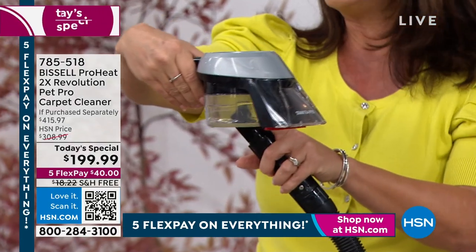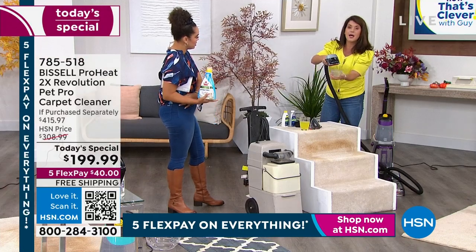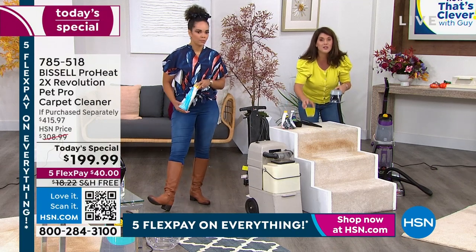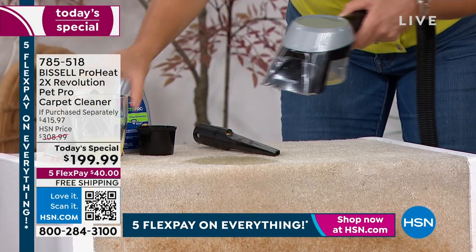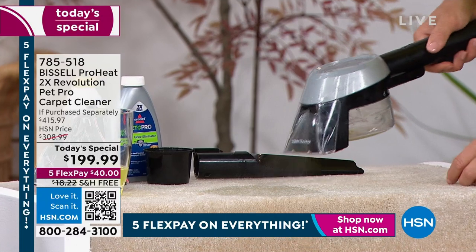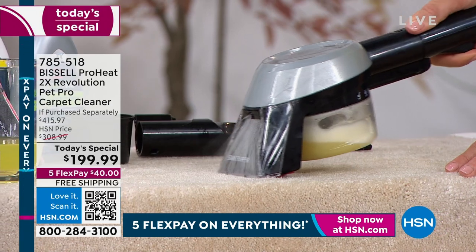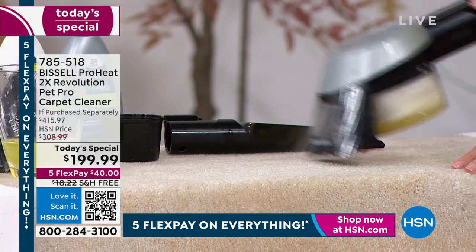This is called the Stain Trapper. Bissell thinks of everything — this piece actually comes off the machine. If the dogs get sick, you don't want that going into your hose. So watch: I pour the energy drink right here, add the formula, and it goes right inside that attachment. You're not paying extra — the tool is included. That's why we call it the Pet Pro.